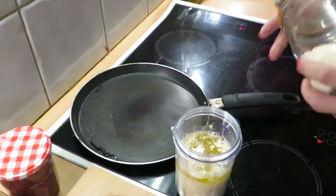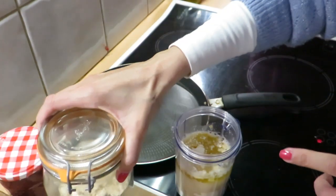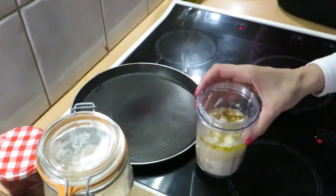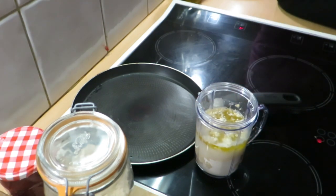To make the flatbread for the burrito, we've got some chickpea flour, some water and some olive oil, and again it all goes into my bullet to make a nice paste.